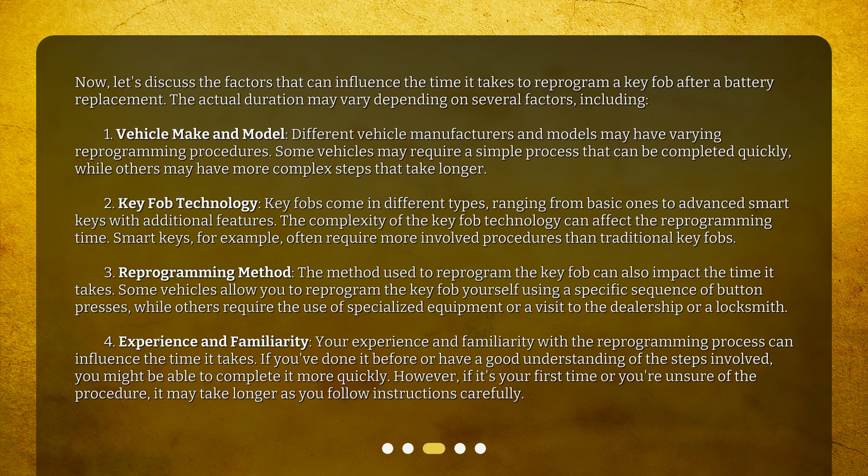2. Key Fob Technology — key fobs come in different types, ranging from basic ones to advanced smart keys with additional features. The complexity of the key fob technology can affect the reprogramming time. Smart keys, for example, often require more involved procedures than traditional key fobs.